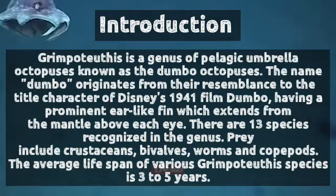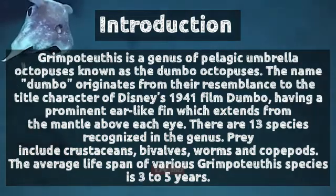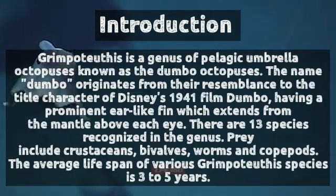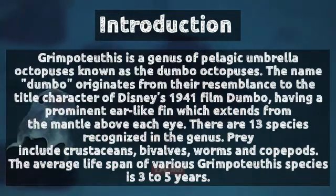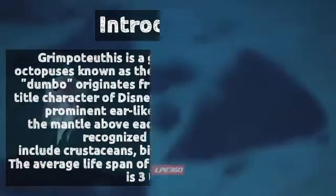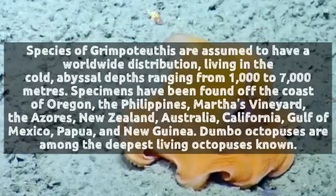The fin extends from the mantle above each eye. There are 13 species recognized in the genus. Prey include crustaceans, bivalves, worms, and copepods. The average lifespan of various Grimpoteuthis species is 3 to 5 years.